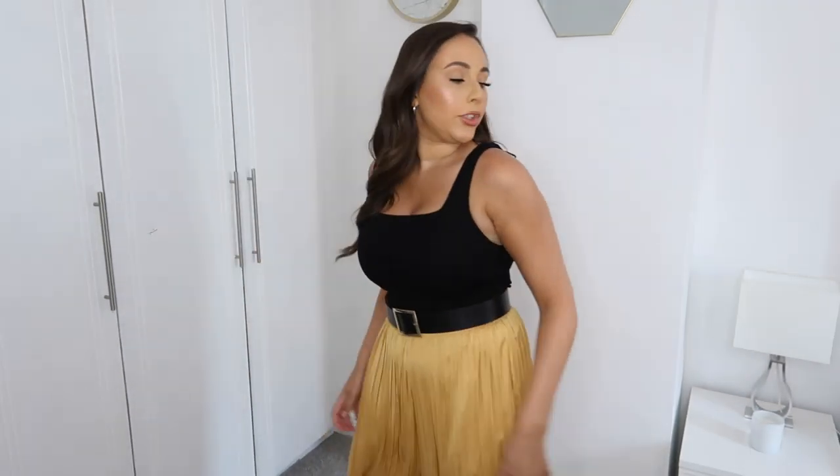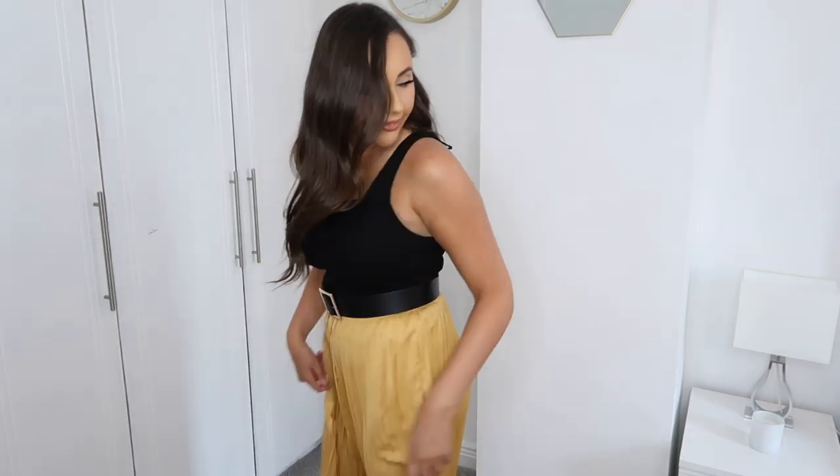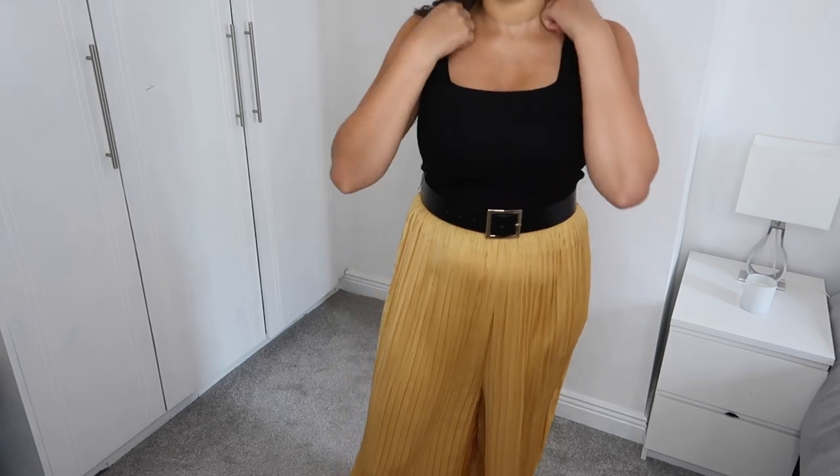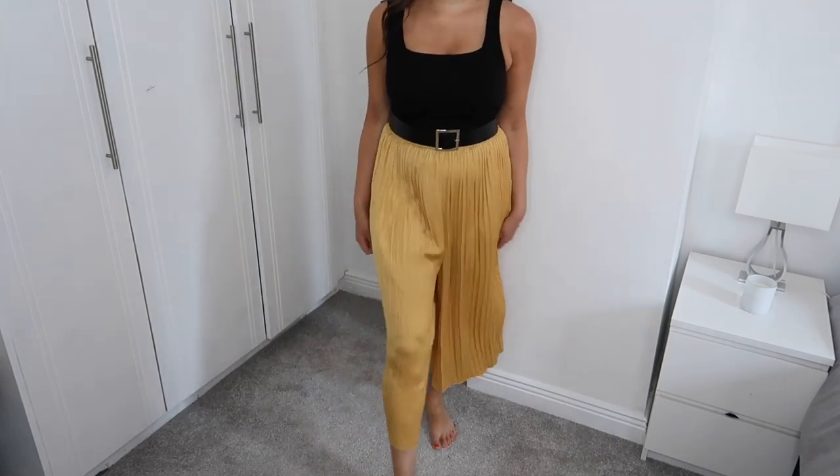I now have the yellow culottes on and I am freaking obsessed — so glad I bought them. They are a little bit see-through so you'd need to wear some kind of nude shorts underneath if you wanted to wear these out. I have them on with that black top and a chunky belt, which is honestly how I would wear this outfit. I love the color — so summery. I think they'd also be really nice back in the office with a little black top and a bit more coverage. I'm really happy with these.